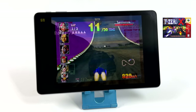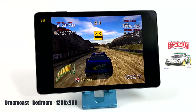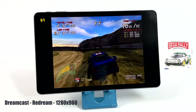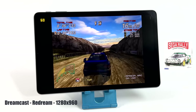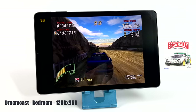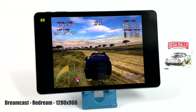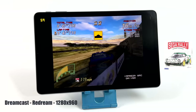Moving over to Dreamcast, using the ReDream emulator at 1280x960 — it's running great, FPS is shown in the top left corner. This is Sega Rally Championship. I tested a couple of other games like DOA 2, which is a harder one to run with this emulator, and the K-Pad can definitely handle it. It does an amazing job with Dreamcast even upscaled — I think we could go a bit higher because I haven't noticed any issues at 1280x960.